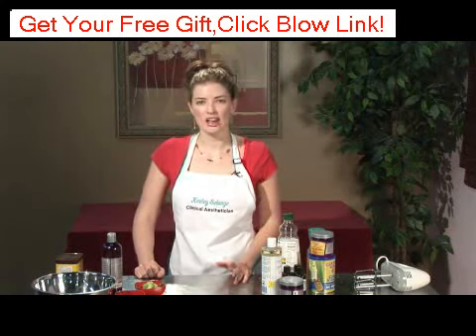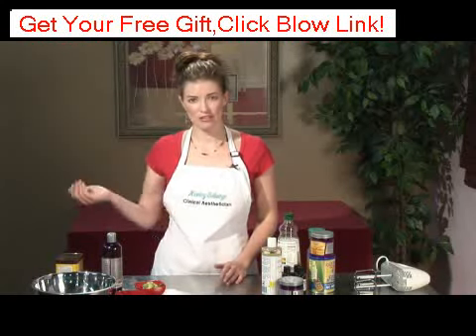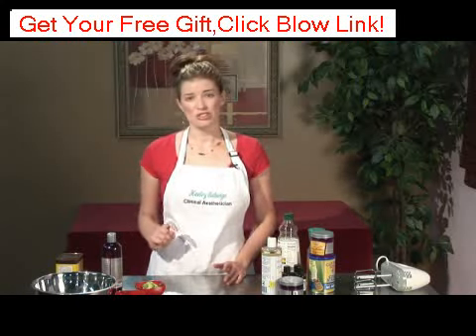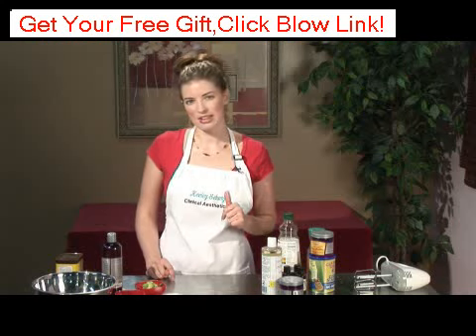Now holistic skin care is absolutely safe. It's probably less corrective than something that you might find at a medispa. However, it would be just as good as anything that you could buy over the counter. So I'm going to give you a couple of things that you can do at home.